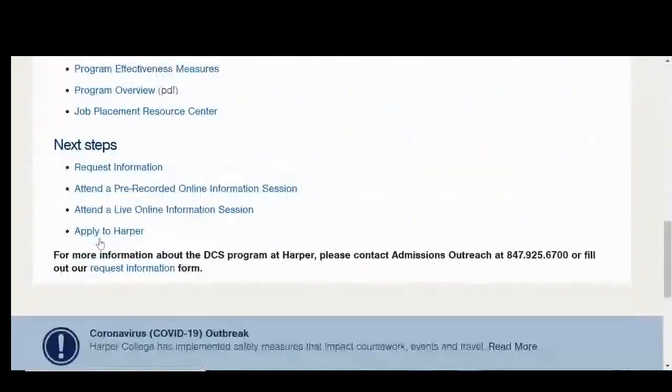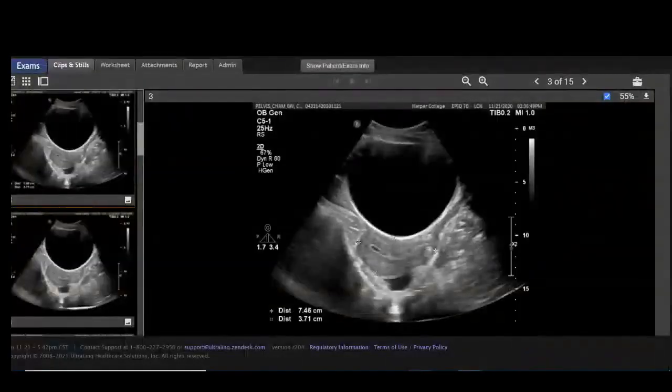Be sure to visit a pre-recorded or live online information session. It's an exciting career.